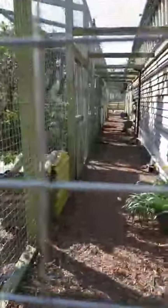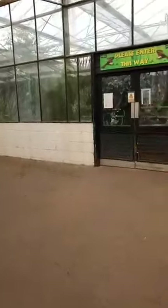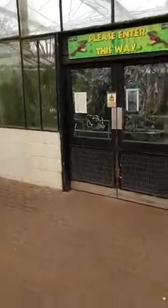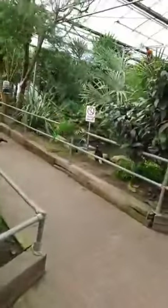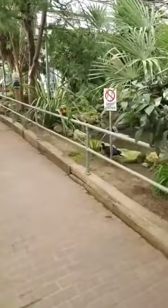The animals are exempt from social distancing, but our staff are not. Even here they still have to be careful while working. We're trying to keep any jobs that require more than one person to a minimum. Those two Edwards pheasants are brothers.